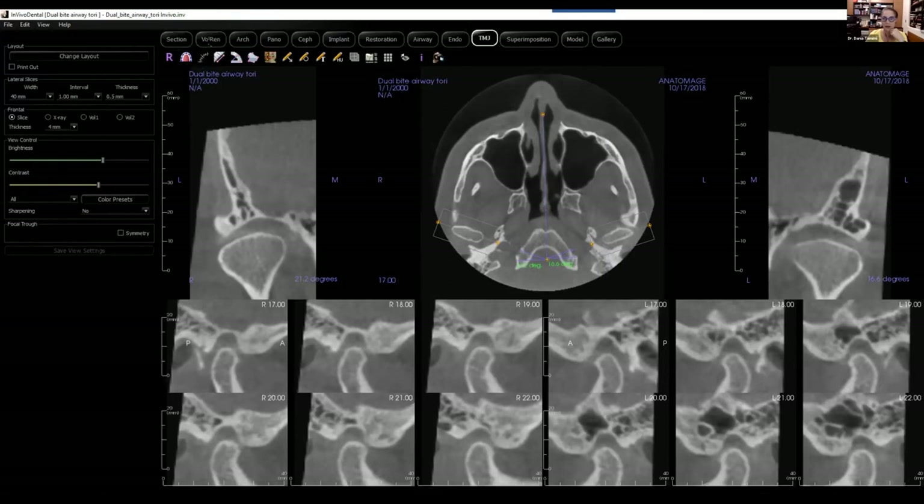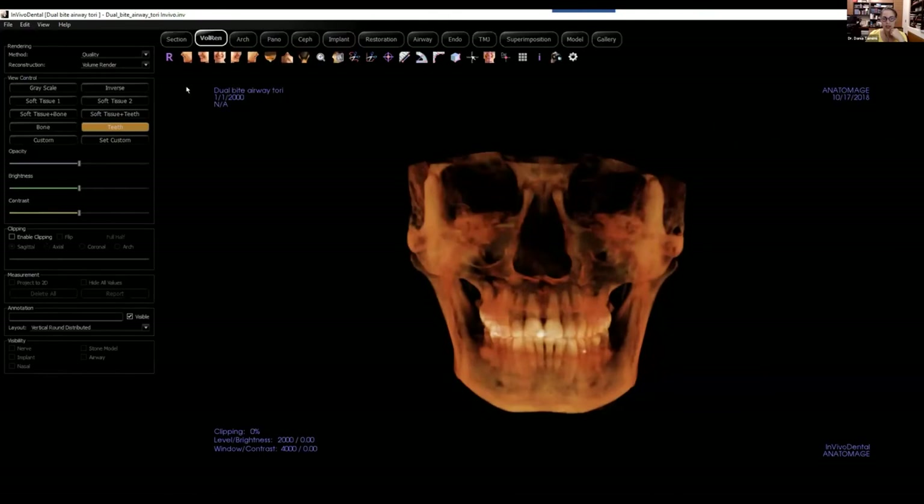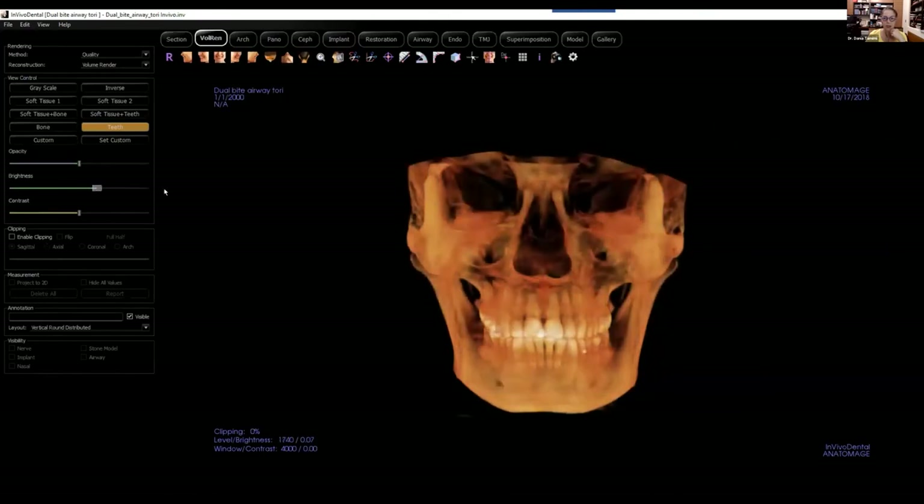Let's do a volume rendering. Now I'm looking at the facial skeleton — just how this patient's face appears. I can see this narrowness in the transverse dimension of the arches. This looks narrow — the patient is narrow in the inferior third of the face and even part of the middle third. There are some stories to be told here.